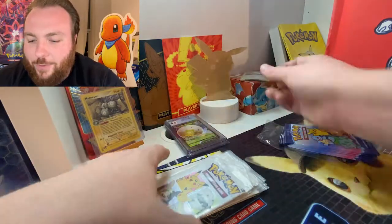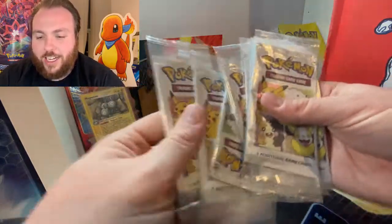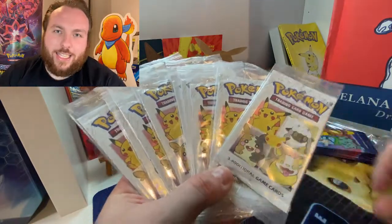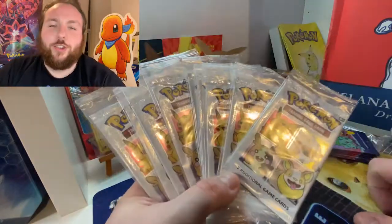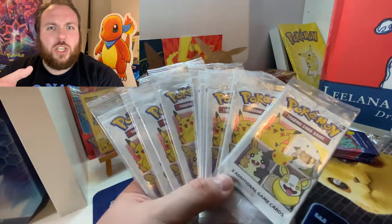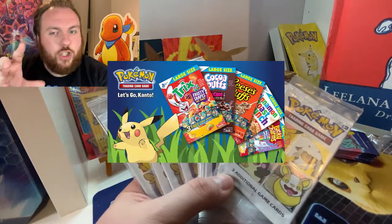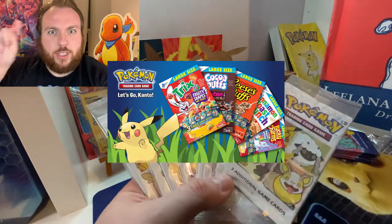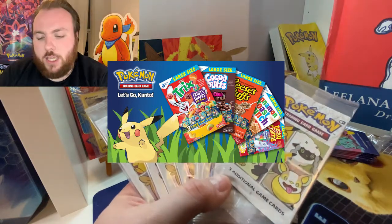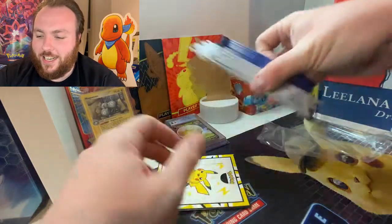And then we've got a Wooloo which is from the General Mills packs, which we have right here — nine packs of General Mills. These are ones you cannot get in the UK; they are in cereals in America. Cinnamon Toast Crunch, Fruit Loops, maybe — I'm not entirely sure. I'll put some of the boxes here and we will see those. So we've got those. That's great.